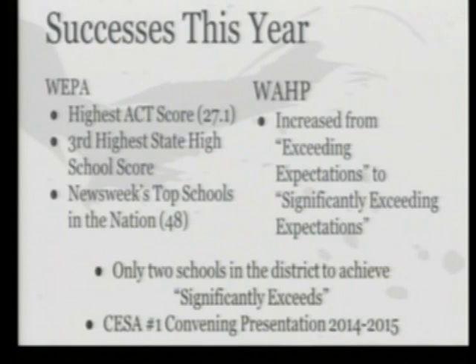Looking at some successes from this year: the Engineering Academy had the highest ACT score in the state of Wisconsin at 27.1, had the third highest high school state report card score, and was on Newsweek's top schools in the nation — number 48 in the nation, which put it at number two in the state. The Health Academy increased from exceeding expectations to significantly exceeding expectations, making both academies the two schools in the district to earn that distinction.